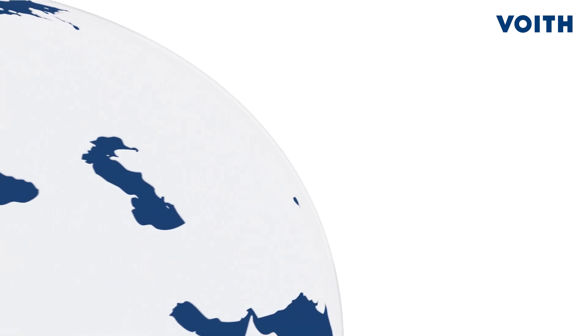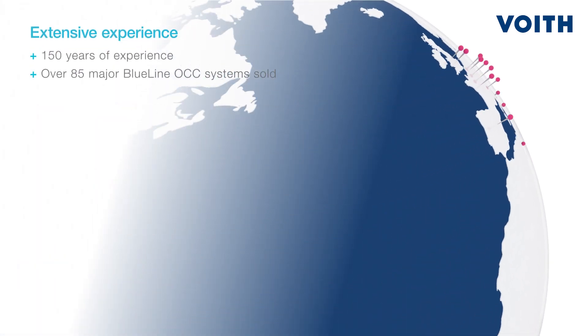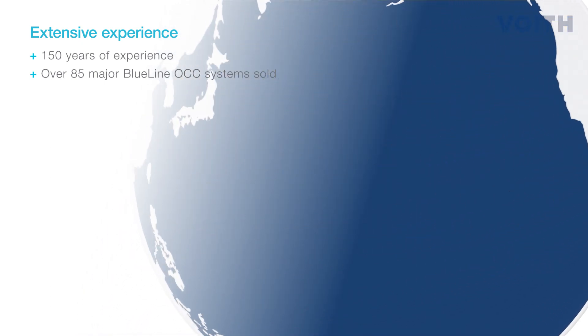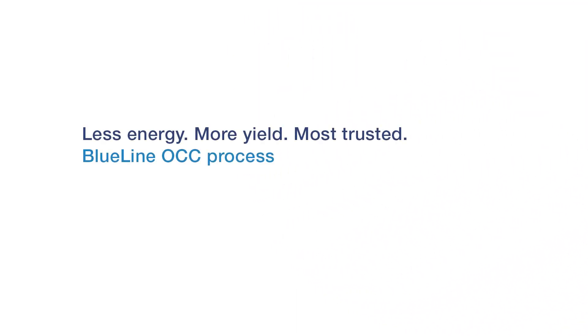Our customers prove us right. With more than 85 major Blue Line OCC systems sold worldwide, and over 150 years of papermaking experience, Foyt is a pioneer in stock preparation systems. Less energy. More yield. Most trusted. Blue Line OCC process.